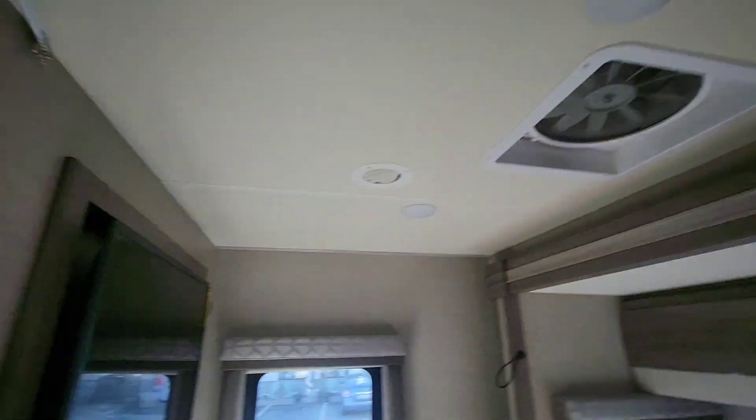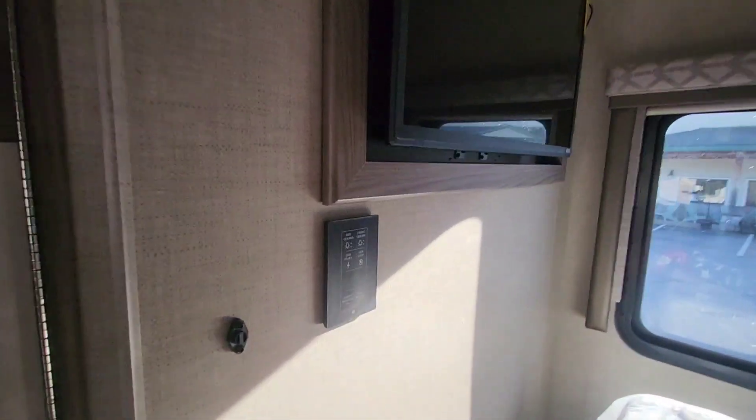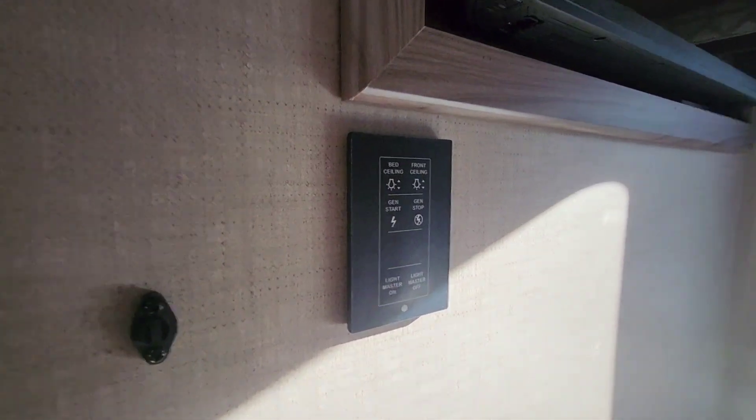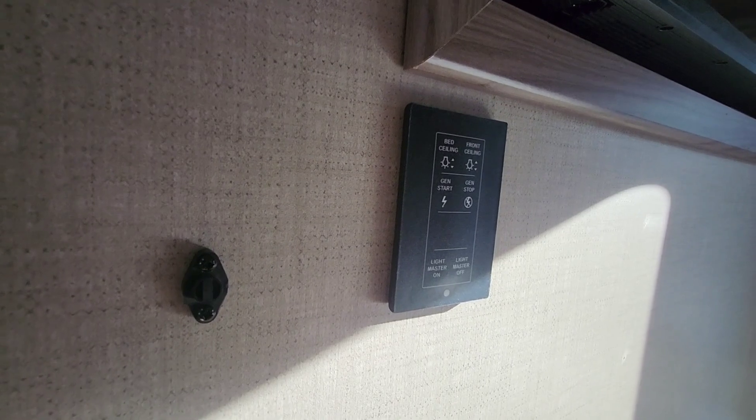Max air fan right above that TV — TV in the master area here. And you can see we have all of our controls right in the bedroom here too, for your gen start and to turn all the lights to the camper on.